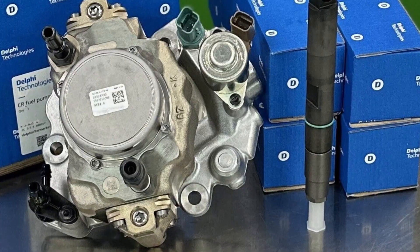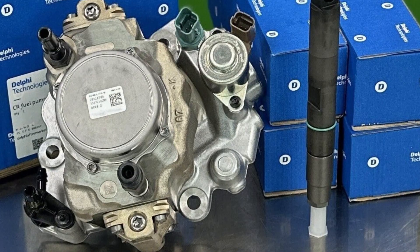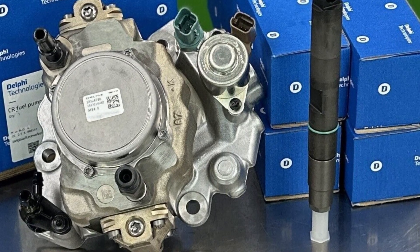Other than that, the problem is most likely connected with one of the fuel pumps, and this will need to be inspected with dealership-grade scanners.